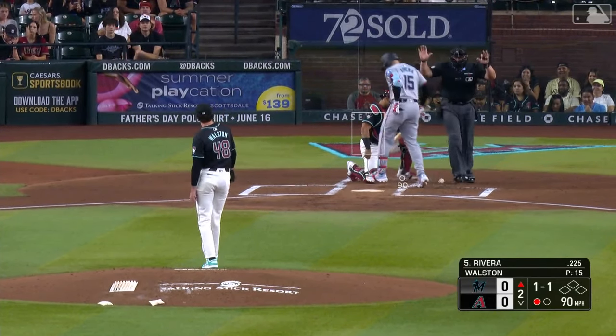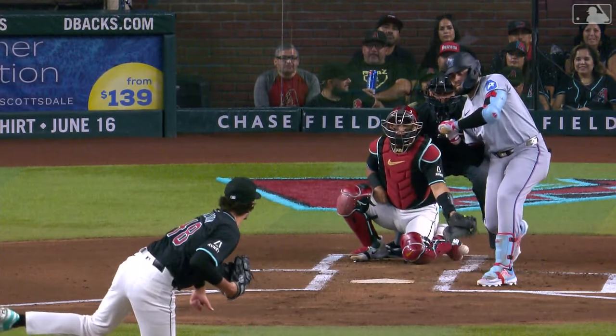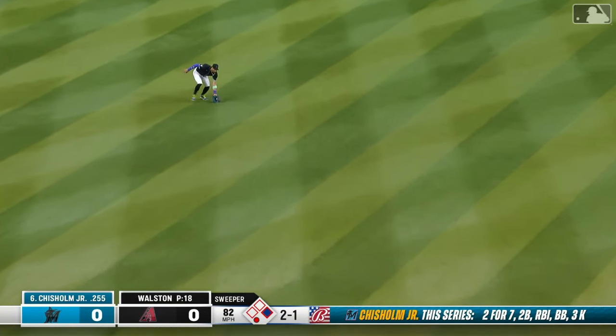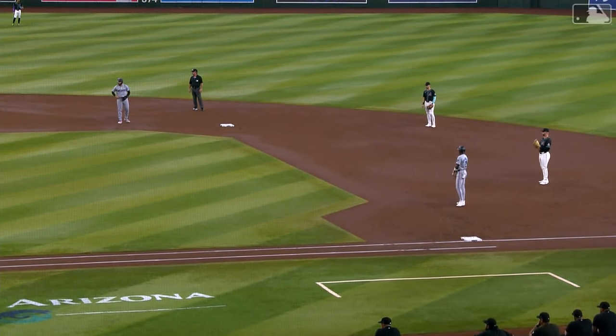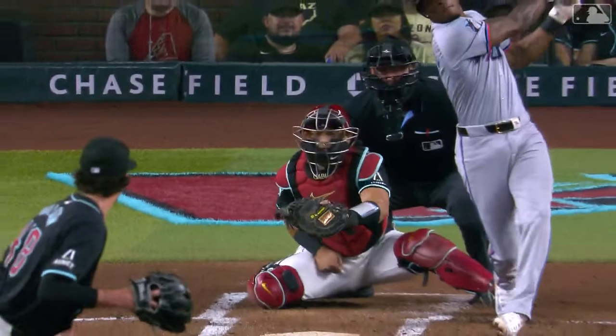It looks like that fastball clipped Emmanuel Rivera — it just nipped him. So that's a one-out base runner for the Marlins in the second inning. The next pitch sneaks through; Suarez was in on the cut of the grass, taking away some of his range, and Newman couldn't get over. A base hit for Jazz, and the Marlins have two on. Goes down to 2-2, swing and a miss — another changeup and another strikeout, his third. Figures that would be an effective pitch against this uber-aggressive Marlins lineup.